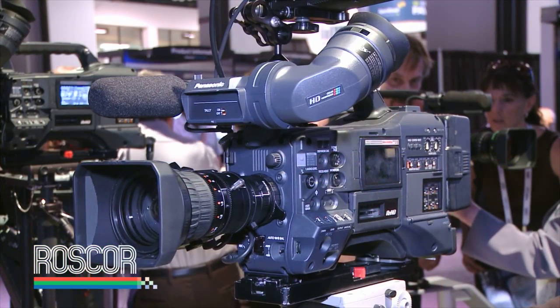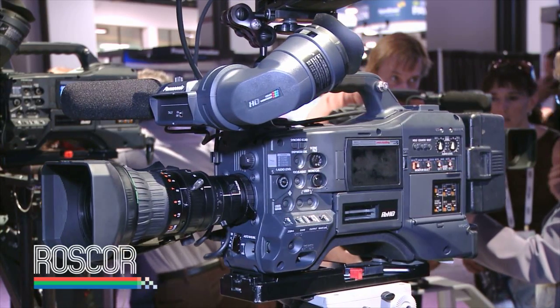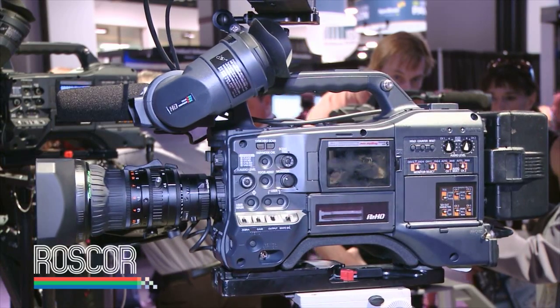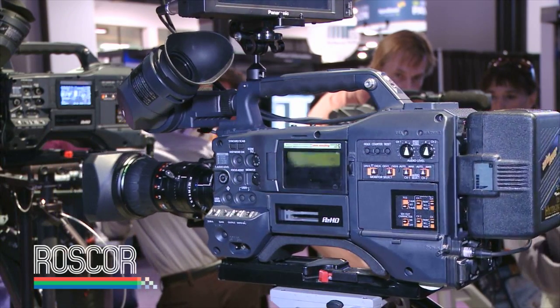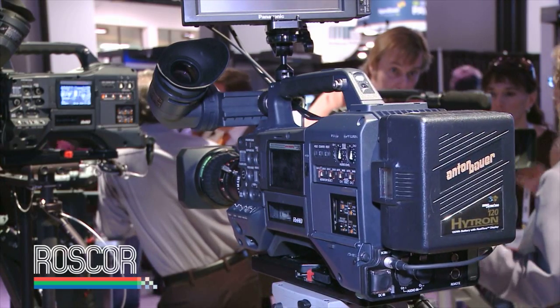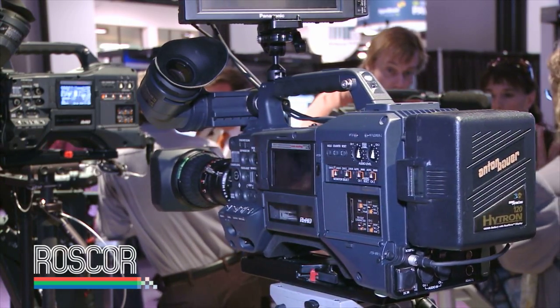The star for this year is the HPX 300 camcorder. This is a lightweight shoulder camcorder with interchangeable lenses, supporting both DVC Pro, DVC Pro HD, and AVC Intra compression — standard definition and high definition. It really is a product that's in a field of its own.